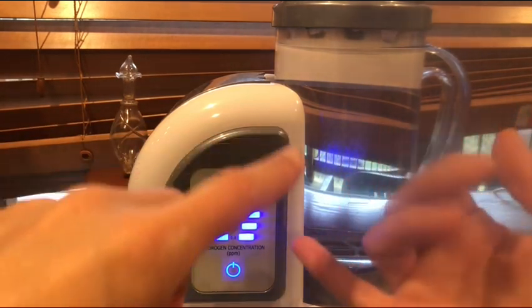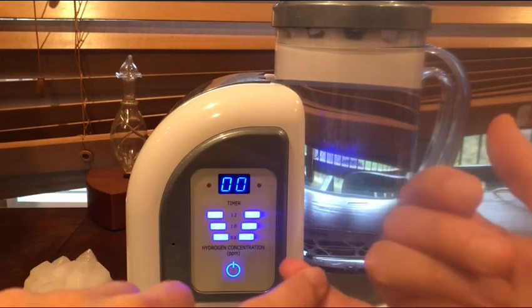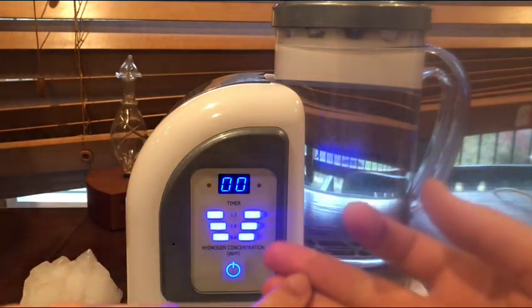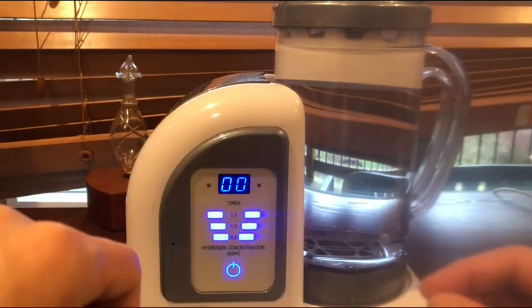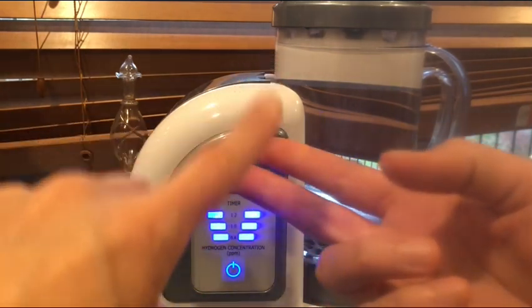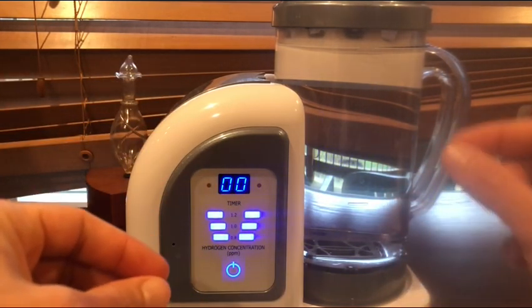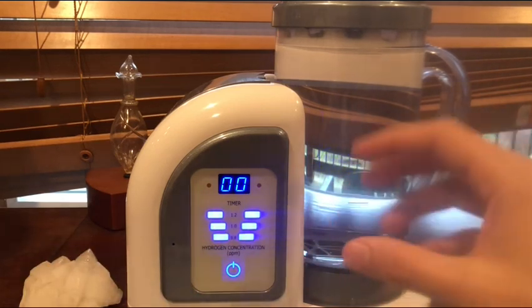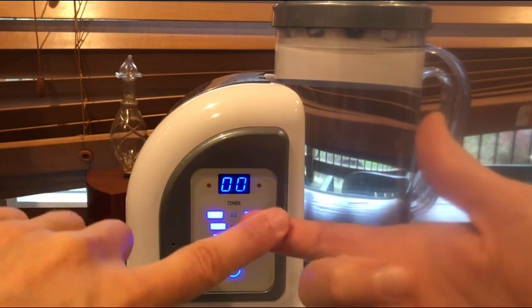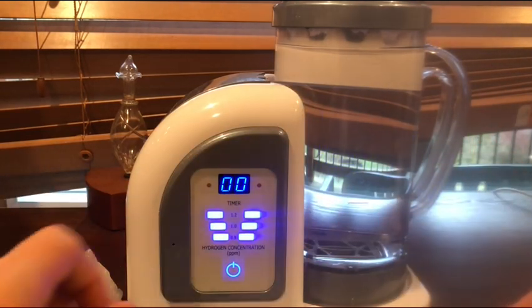A lot of hydrogen equipment out there will leach metal when directly ionizing the water — especially Chinese and Korean devices — causing metal toxicity that hydrogen has to deal with, and long term it will cause issues. Also beware of hydrogen pills and tablets: Japan found that long-term usage was causing cirrhosis of the liver, Alzheimer's, and infertility in women. You don't want devices using chemicals to make hydrogen, poor metal technology, or water ionizers that change the pH, as that causes issues with your GI and stomach.